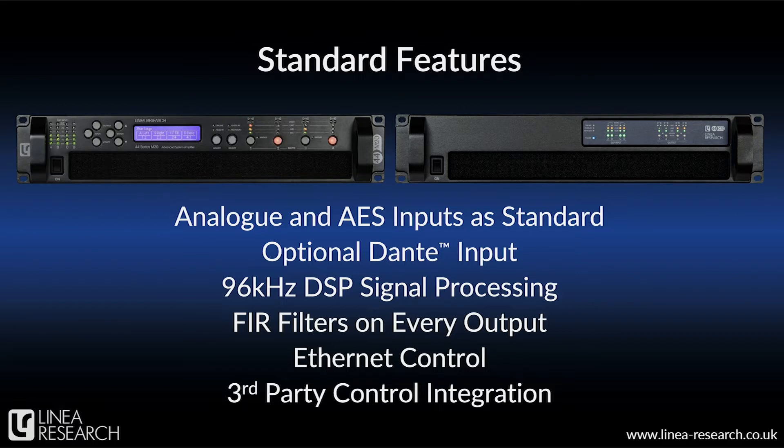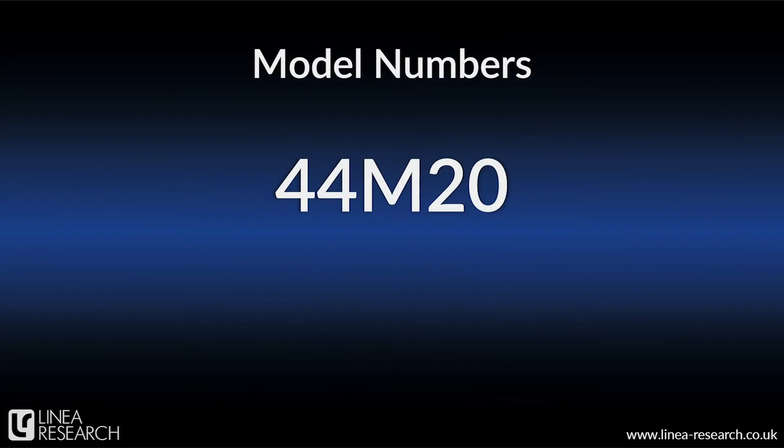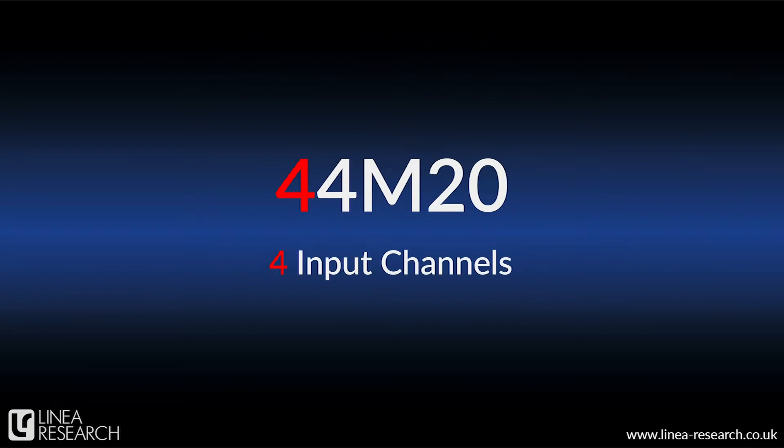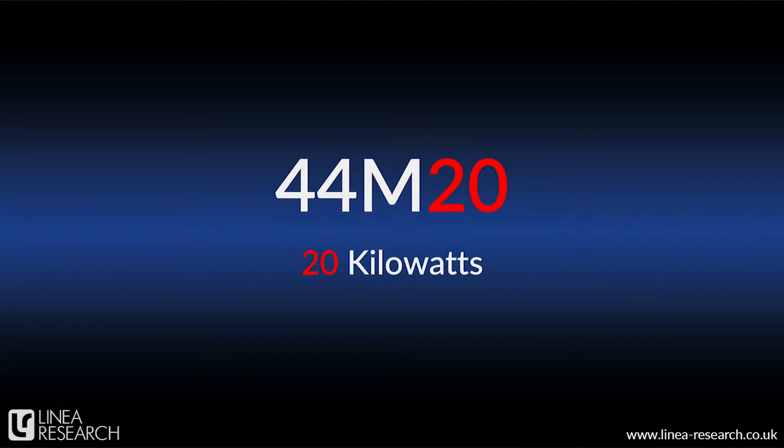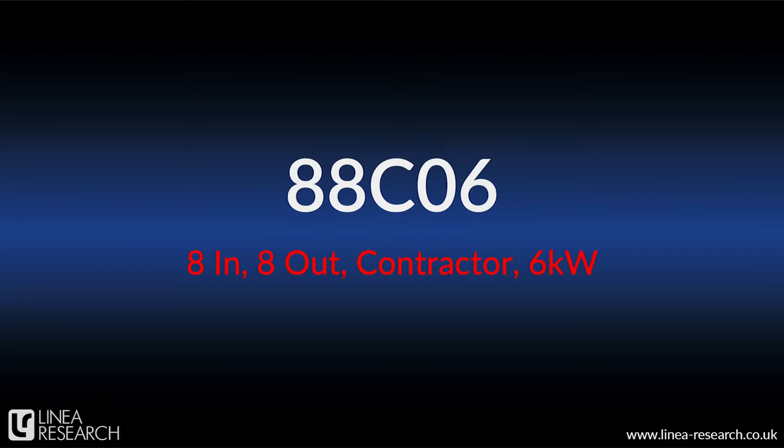Before we dig into the details, I'd like to explain our naming convention — once you understand this, all of the model numbers become immediately clear. Looking at our 44M20, for example, the first character is the number of input channels, the second the number of outputs. Next, there's M or C, which means mobile or contractor, and finally you have the power rating in kilowatts. So the 44M20 is a 4-in, 4-out, 20-kilowatt amplifier, while the 88C06 is an 8-in, 8-out contractor amplifier with a total of 6 kilowatts, or 750 watts per channel.